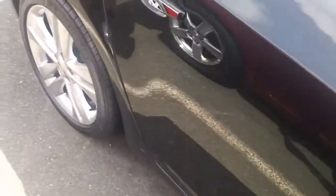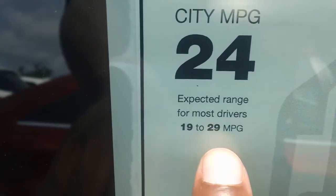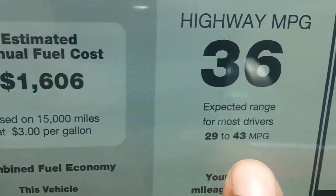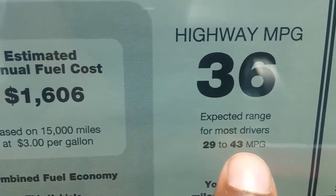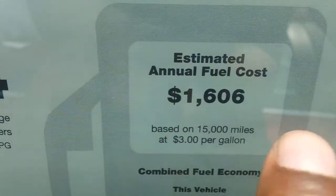Very affordable — a lot of car for your money. You can see 24 miles per gallon in the city, but you can get up to 29. 36 highway, but you can get up to 43. And you can see right here the estimated annual fuel cost — it's a little over $1,600. So you're not gonna spend a lot of money at the pump on the Cruze either.